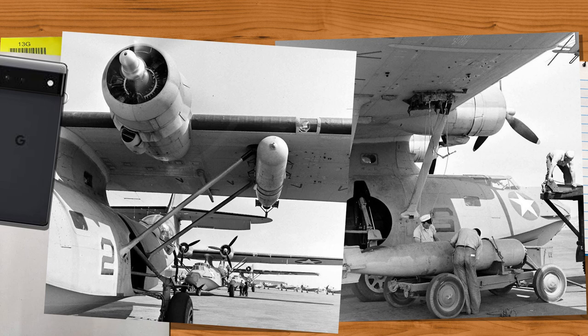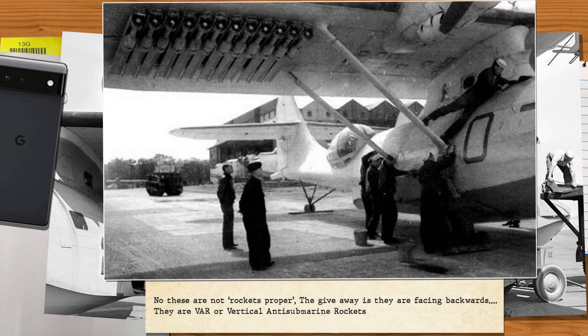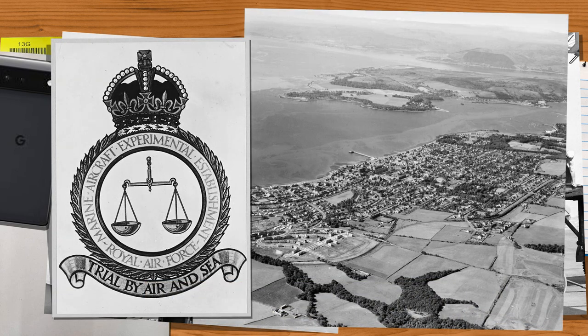The Catalinas themselves carried a pretty large collection of weapons in World War II, from torpedoes to a large selection of bombs and depth charges. A few posts are listed with the term 'rocket,' but these are actually vertical anti-submarine rockets — simply a depth charge with a small rocket to counteract the plane's forward movement, ensuring the depth charge drops vertically down as it flies overhead. Other heavier depth charges could also be mounted in pairs under the wings.